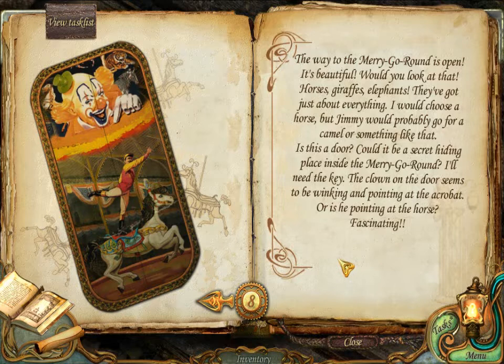Would you look at that! Horses, giraffes, elephants! They cut just about everything. I would choose a horse, but Jimmy would probably go for a camel or something like that. Is this a door? Could it be a secret hiding place inside the merry-go-round?